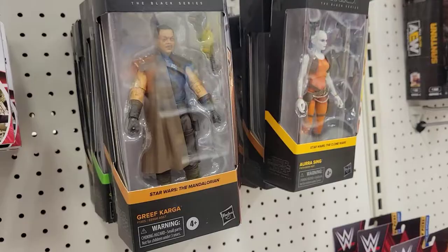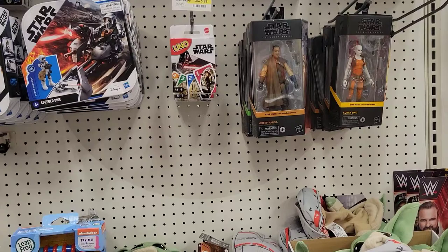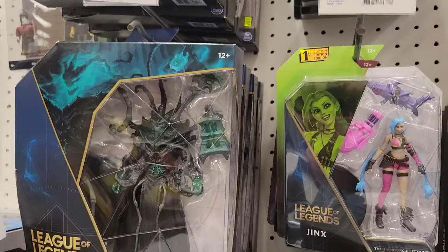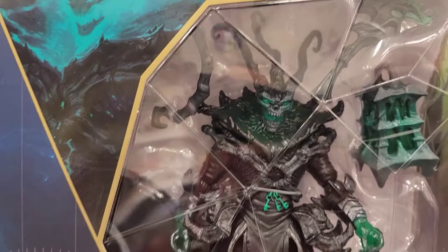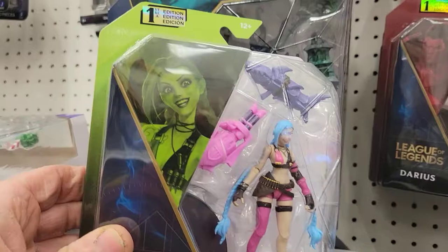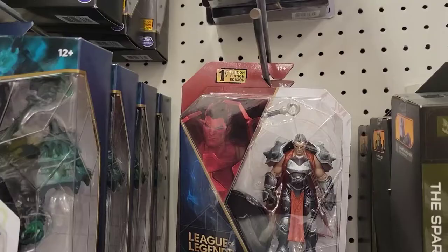I'm looking for the new wave — they have the new wave with Bib Fortuna. I know GeForce found them but I will be looking for them. On the other side, these are really cool — League of Legends. Look at that figure, that is so cool. And we have Jinx. The rest are Darius, and I think it's just Zed up here. Yeah, pretty cool — Fortnite.